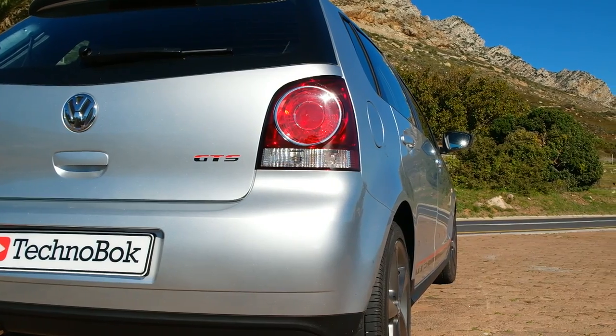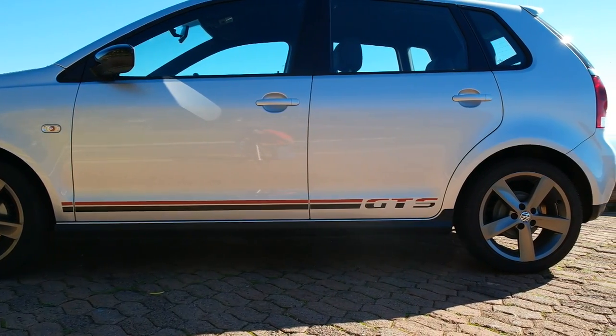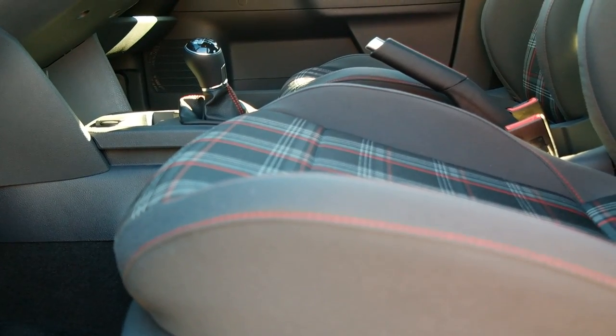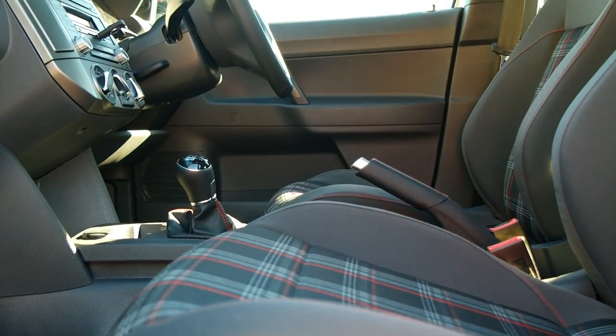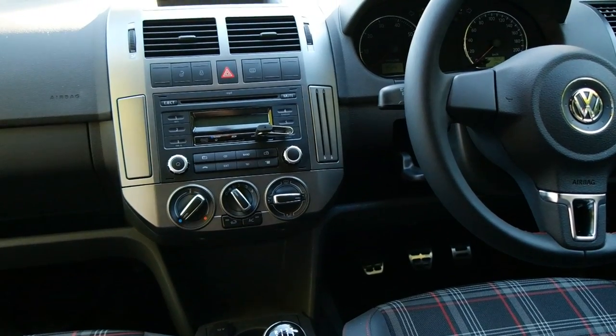Those extras start with the GTS badges scattered around the body, the smoked reverser-style alloys, and when you climb inside you get this black and red colored cross stitching, the silver dashboard surround, as well as the black and red stitching near your gear selector.